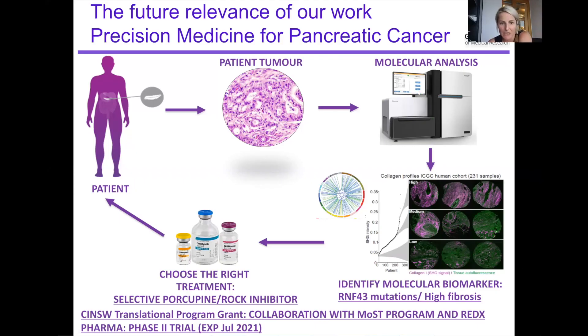We'll be taking patient tumour material, performing sequencing — panel sequencing analyses to identify specific mutations — and alongside that also profiling the fibrotic nature of pancreatic cancers. So we'll be looking at targeting highly fibrotic tumours.